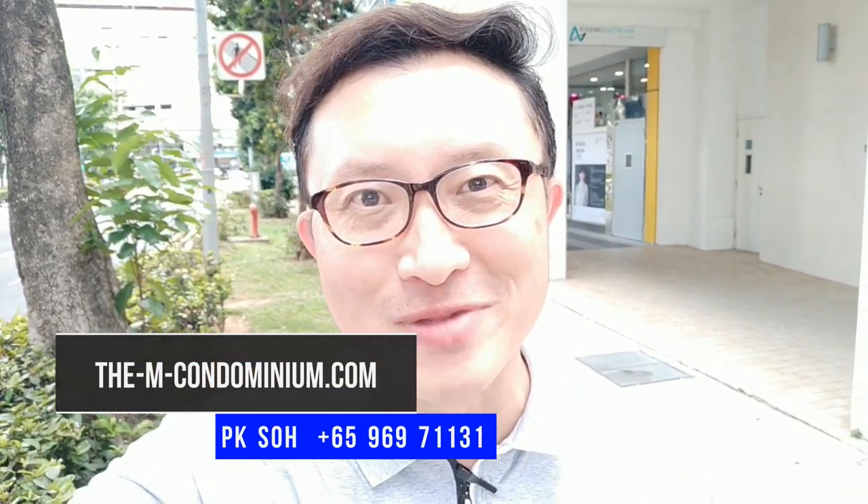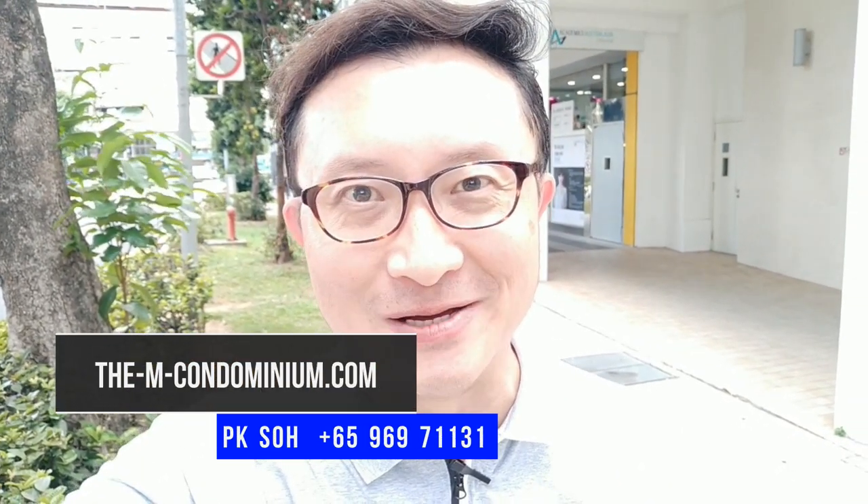Hi everyone, this is VK So and I'm here at Bugis area in Singapore. Speaking of Bugis, if you search on Google these days about the AMP condominium, you've seen tons of websites probably offering you almost similar information such as floor plans, sizes, amenities, and connectivity. I thought instead of just showing you facts and figures on websites, I might as well just come here at Bugis and shoot this video to show you exactly where the AMP is.